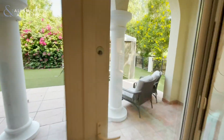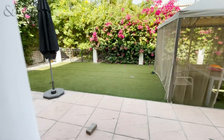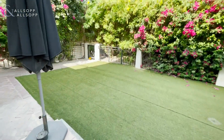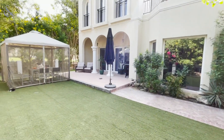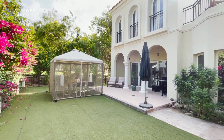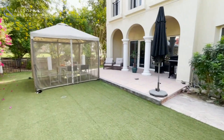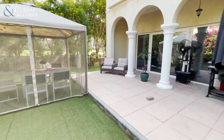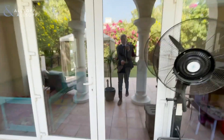Let's take a look outside. One of the benefits of this property is it is a corner plot, so you do get that little extra space and it means it's semi-detached unlike other townhouses in the area. As you can see the garden has been well landscaped and you're right next to the community park. It's also situated right opposite the basketball and tennis courts within the Green Community.